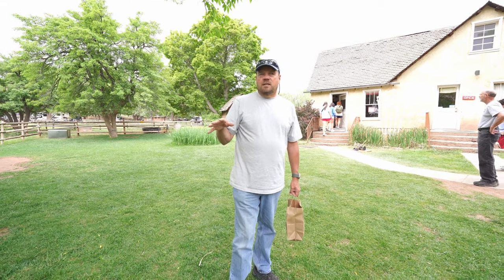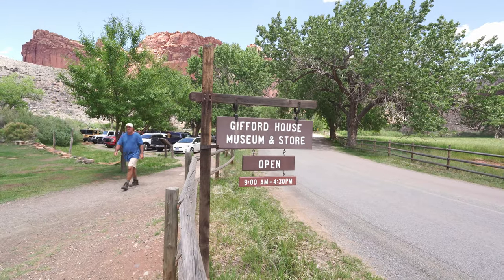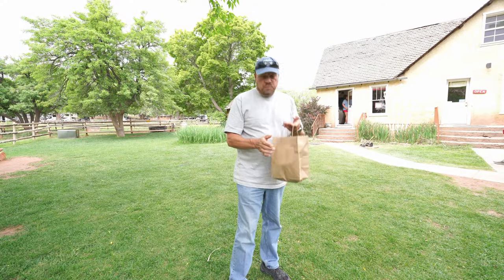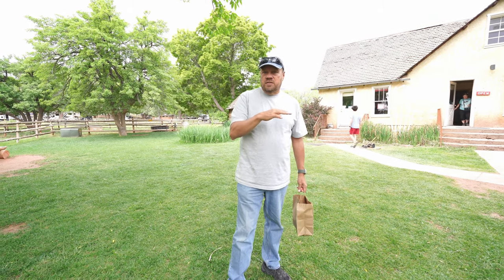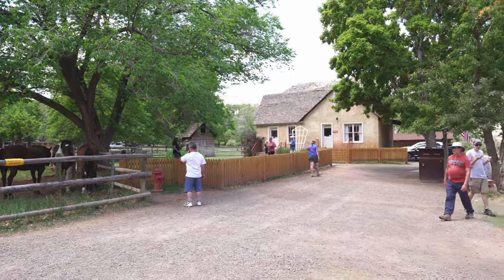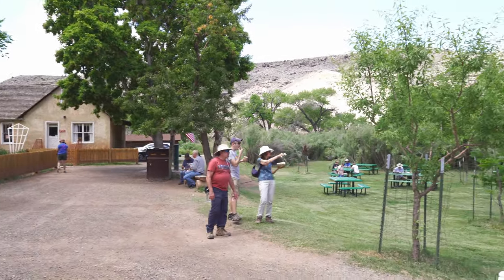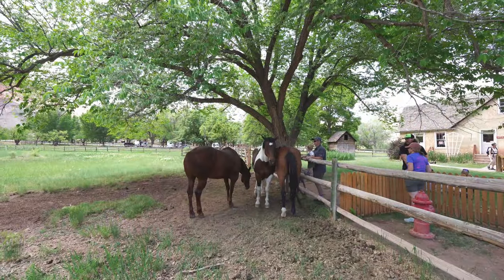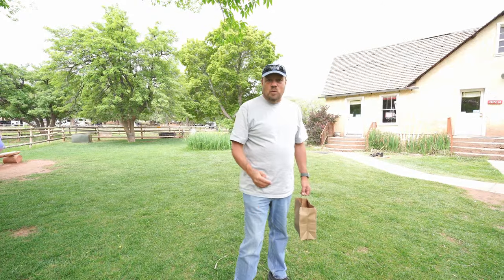We're in the little area known as Fruita, and this is the Gifford House — they're known for their pies, which we have one here. This area, Fruita, was originally settled by Mormon farmers who found this little valley and planted fruit trees and farmed the land. It got to be very popular for people who'd come for the fruit, and they've obviously continued the tradition with the pies.